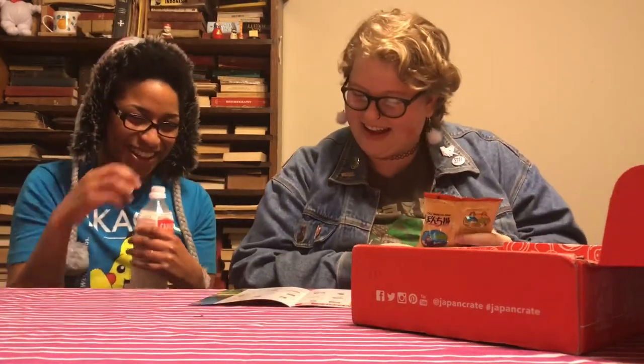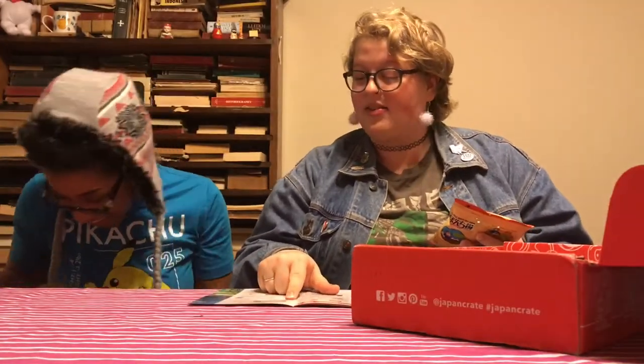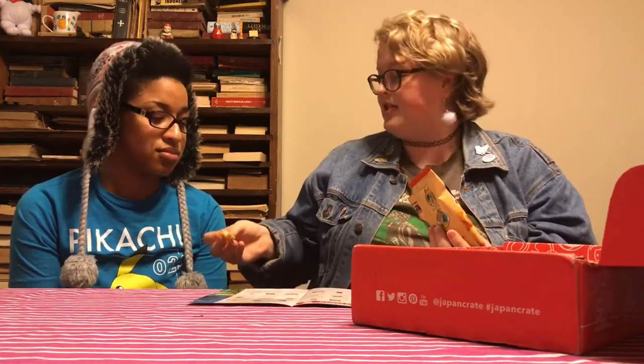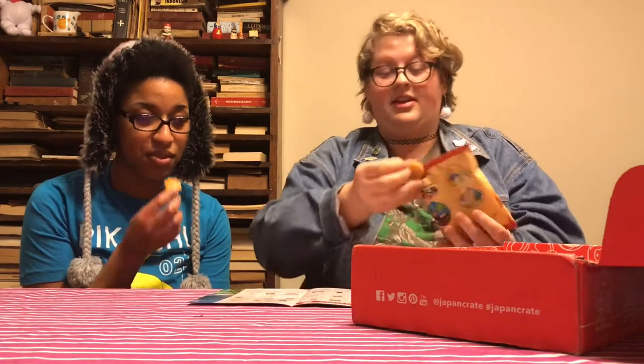The next snack is Bonchiaji — it's a soy sauce flavored rice cracker. Please stop opening chips with your knife! How else am I supposed to open them? It's not efficient. These are interesting — they look really interesting.